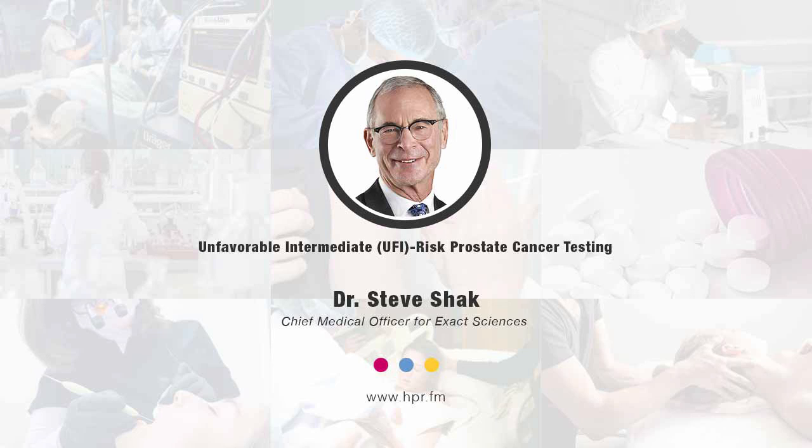Thank you. You've been listening to Health Professional Radio. I'm your host Neal Howard, in conversation with Dr. Steve Schack, Chief Medical Officer at Exact Sciences. Audio copies of this program are available at hpr.fm and healthprofessionalradio.com.au. You can also subscribe to the podcast on iTunes, download at SoundCloud, and be sure to subscribe to our YouTube channel at YouTube.com Health Professional Radio.